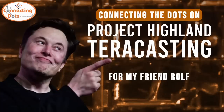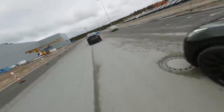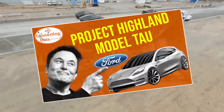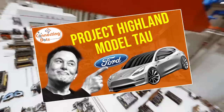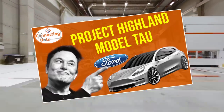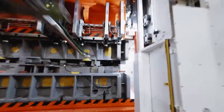Hey guys, welcome to Connecting the Dots, the channel where we try to predict where disruptions will take us. I recently did a video that went viral on Tesla's Project Highland and the upcoming Highland Model 3 and Tau, explaining why I expect Project Highland to be far more than just a refreshed Model 3 with two gigacastings and a structural pack. That video described the why, but it's the engineering analysis that describes the how.